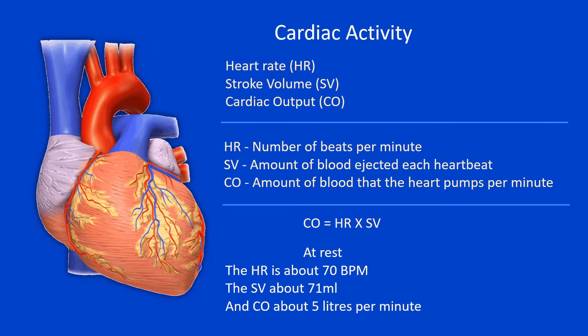Let's see the resting values. At rest, the heart beats about 70 times per minute. The stroke volume is about 70 to 71 ml. And the cardiac output is about 5 liters.